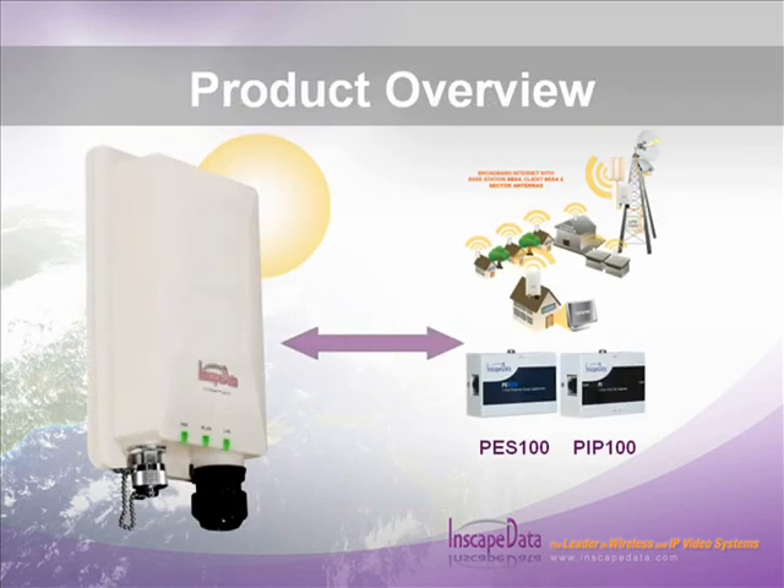InScape Data continues its tradition with next-generation wireless products to meet the high-demand environment of IP video security and wireless networking industries. When used with InScape Data's PES100 commercial PoE surge suppressors, the SC54 products provide rugged, reliable wireless interconnectivity of mission-critical IP video surveillance and networking functionality.